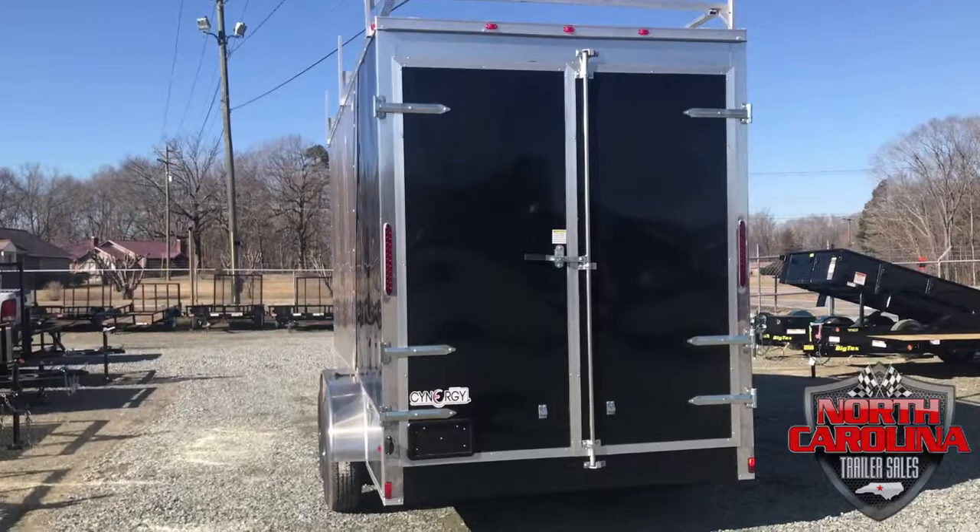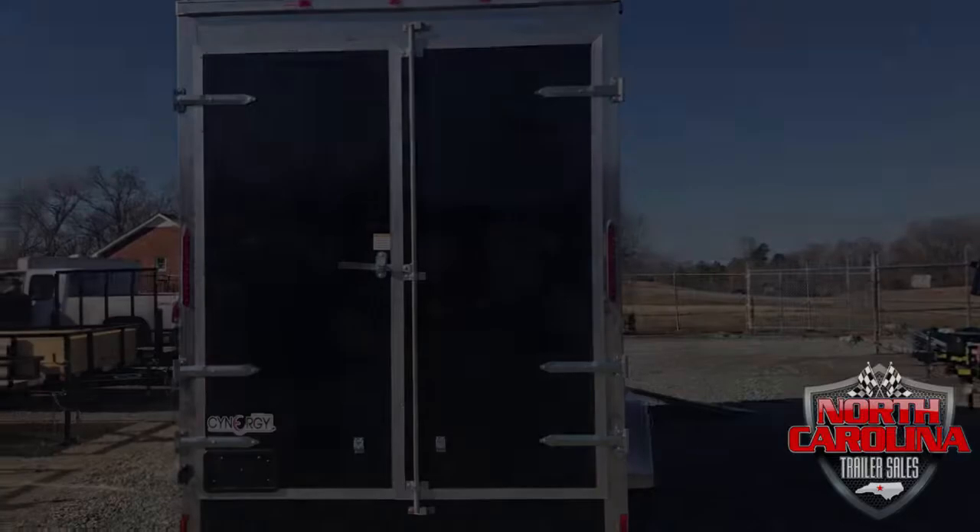North Carolina Trailer Cells will order customized trailers for your need. The star trailer of this video is a 7x16 Synergy with barn doors, ladder racks, and a two-tone color package.